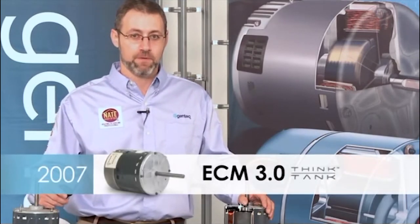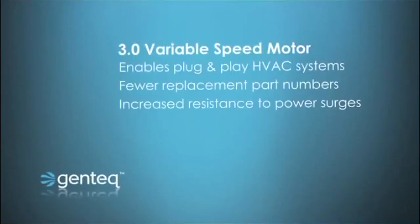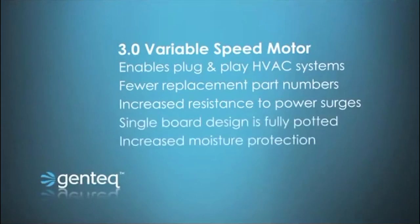The next generation motor replacing the 2.5 is the model 3.0, which again introduces new reliability improvements. In the 3.0 we went from 4,000 volt surge protection to 6,000 volt surge protection. We also introduced a single fully potted board, so instead of having two boards with only one potted, all components are on one board fully protected from moisture.